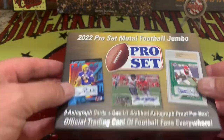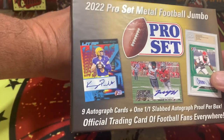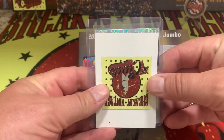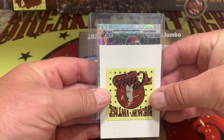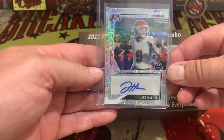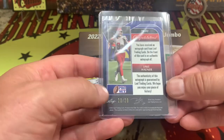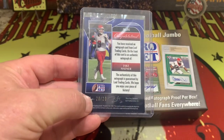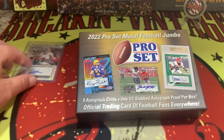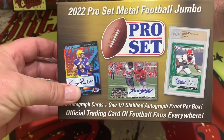We're going to go one by one, and we will start off with our cover card here. Looks like we have a quarterback straight out of the gate. How about a Jake Hainer? Jake Hainer is going to be bookend 20 out of 20. So if you're a Jake Hainer fan, which I don't know that many people are these days, there's the card for you. You can find it up on eBay.